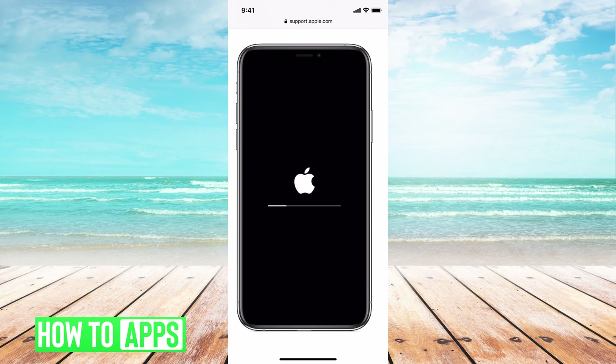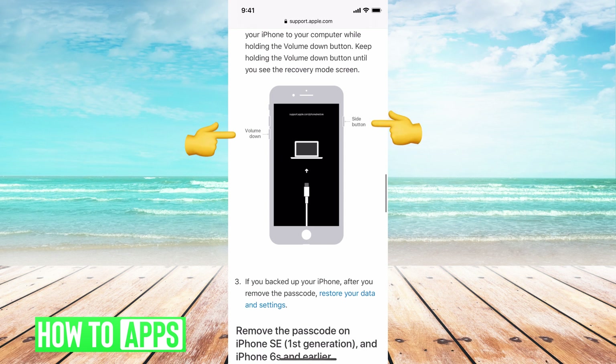The second option is to do a hard reset with your computer. You'll need your laptop and a connecting cable — the cable you use to connect your phone to your laptop. Hold the volume down and the side button at the same time. Once it turns off, plug your phone in and continue to hold the volume down and side button until you see recovery mode come on your phone. Once you see that, you can let go.